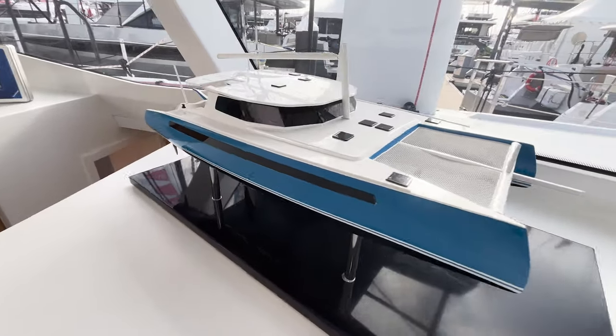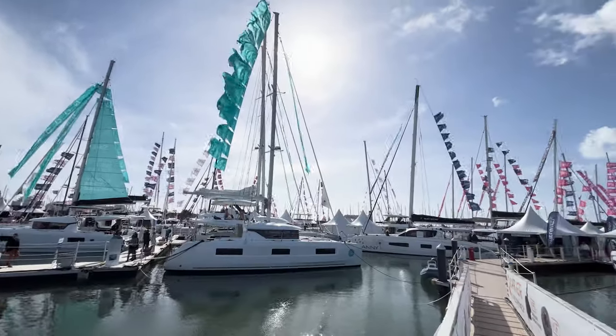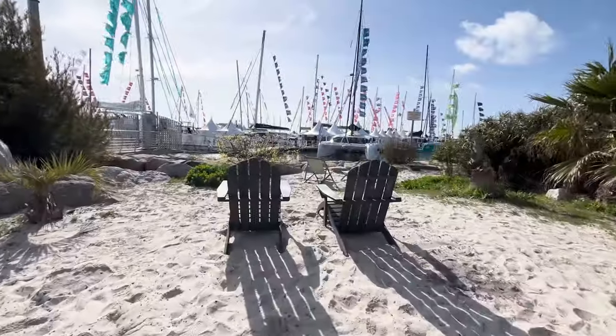So we're on day three, Friday here at La Grande Monde in France at the Multi-Hall Show. The most exciting part about the show this year is the customers that we're meeting. This is a multi-haul dedicated show and you get true catamaran sailors coming to see our boats.